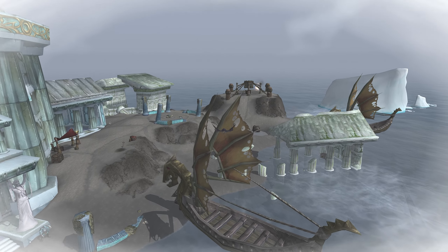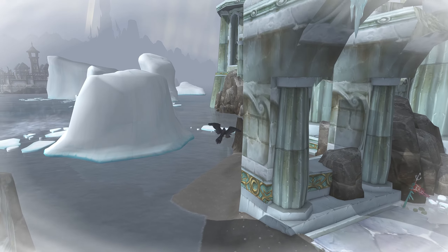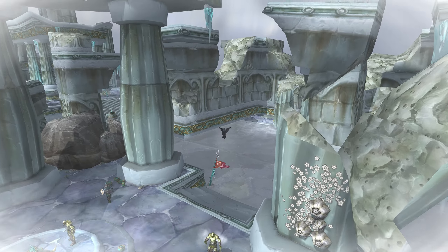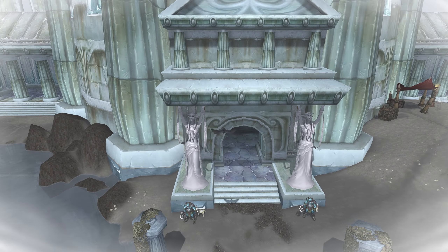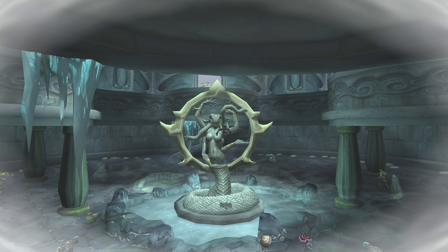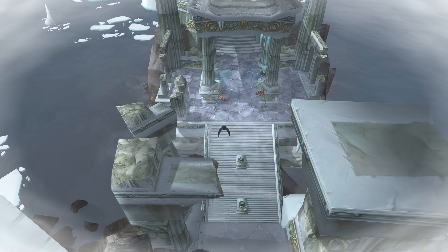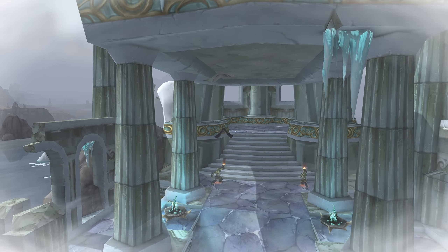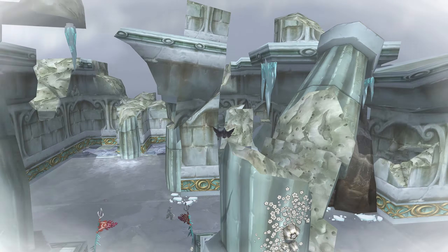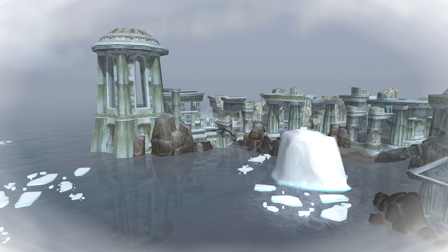The Riplash Ruins are in the south of Borean Tundra, and they are a massive set of Elven Ruins — really, really big for being just a little area that's mostly unused other than a couple quests. They were likely once a Temple of Elune, but now have been turned into a temple dedicated to Azshara.